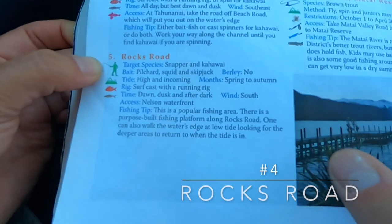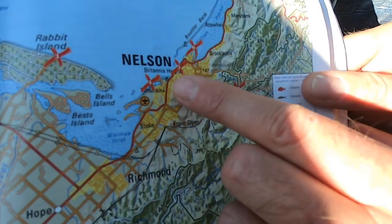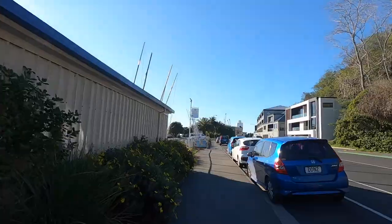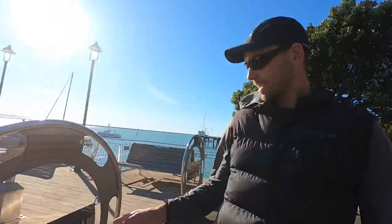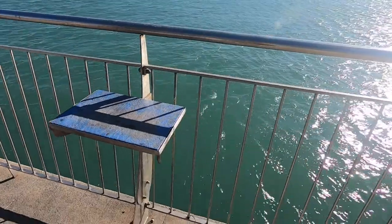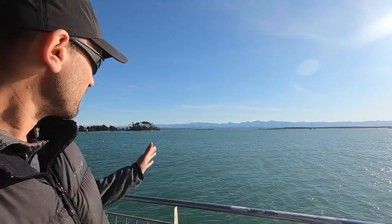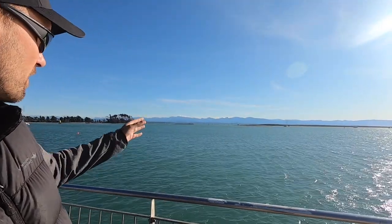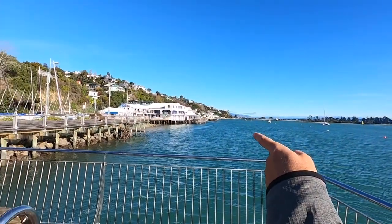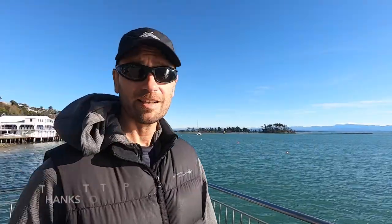Number five in my book is called Rocks Road, and we're at the wharf now - it's just the next spot down the road. It could be a good spot in summer to target kahawai, snapper, and kahawai from this platform. Parking is right next to the platform as well. Here you can see the entrance towards the Boulder Bank with a lot of water coming in and out. There's also a boat ramp at the yacht club, which would be good to launch a small kayak or dinghy. I quite like it - it looks pretty good.